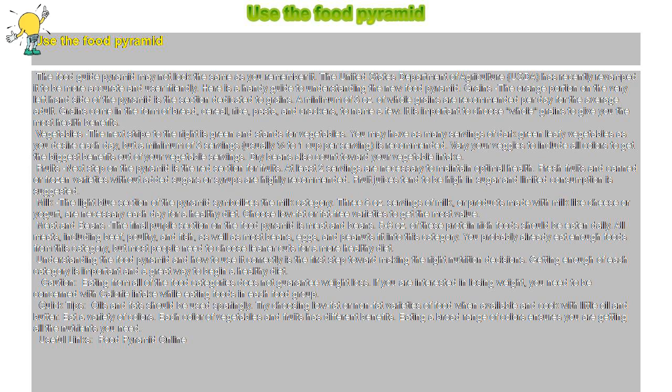Understanding the food pyramid and how to use it correctly is the first step toward making the right nutrition decisions. Getting enough of each category is important and a great way to begin a healthy diet. Caution: eating from all of the food categories does not guarantee weight loss. If you are interested in losing weight, you need to be concerned with calorie intake while eating foods in each food group.